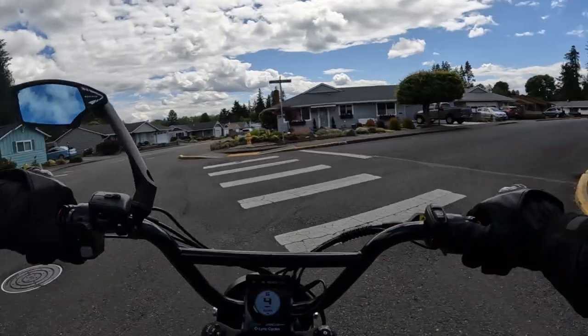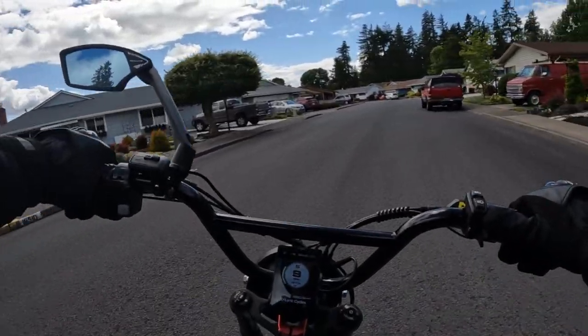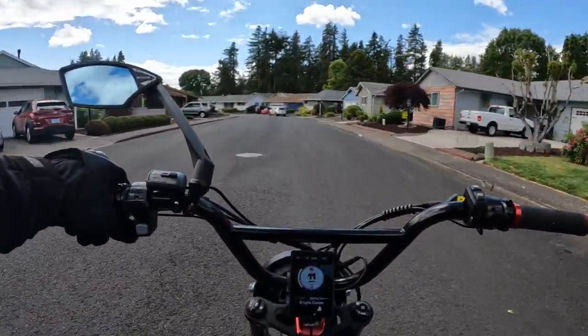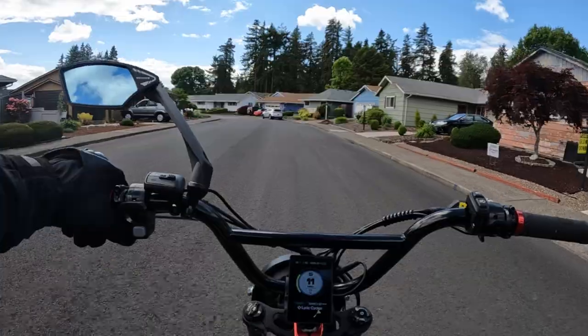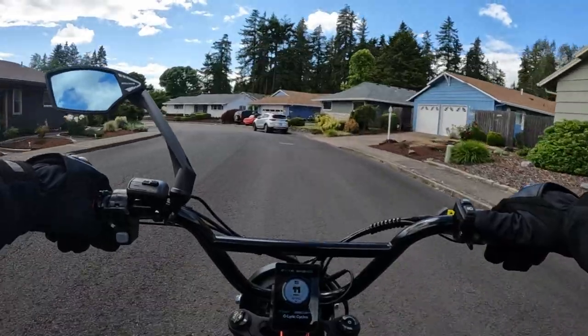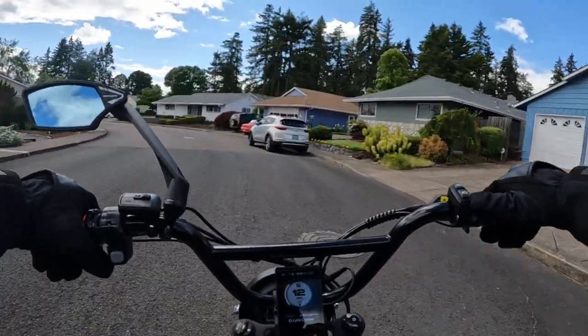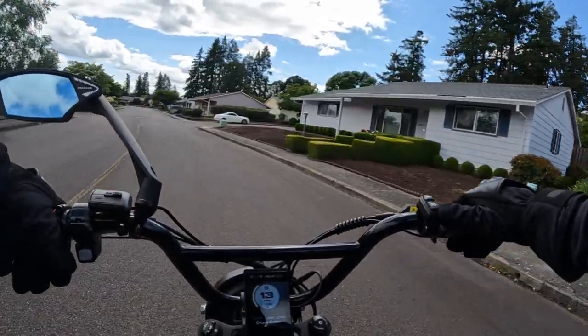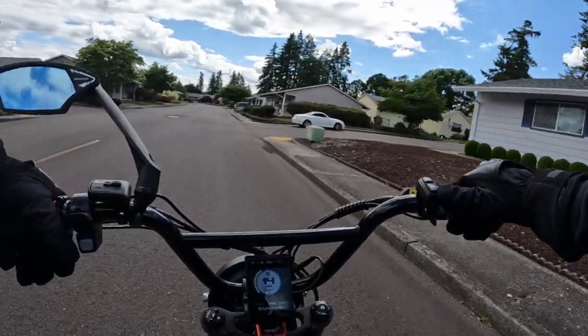I'm trying to think of other bikes in the same neighborhood price-wise. I would say Huck, but those are a little bit pricier.